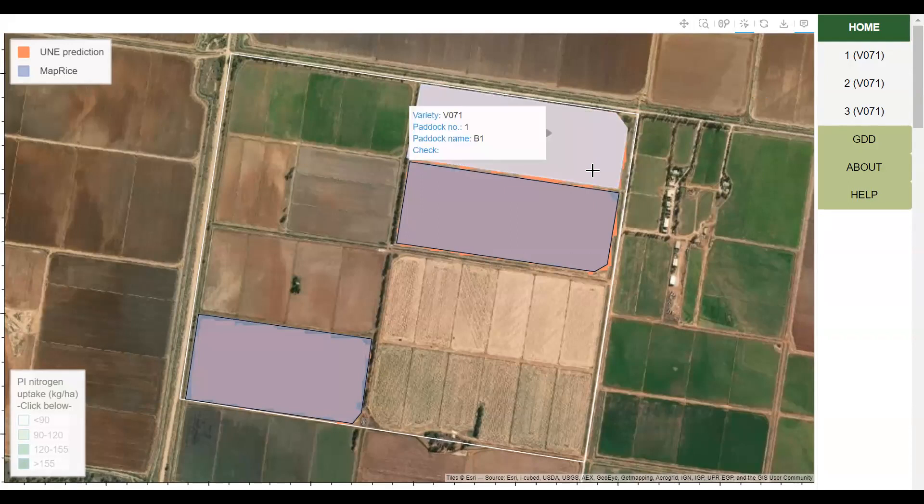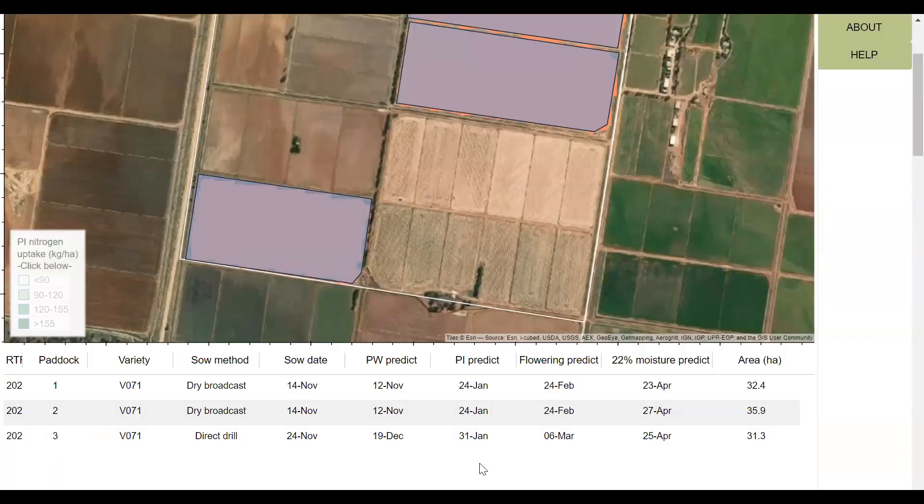The dashboards contain information on each paddock, things such as the PI prediction dates, the flowering predictions, and the date of 22% moisture.